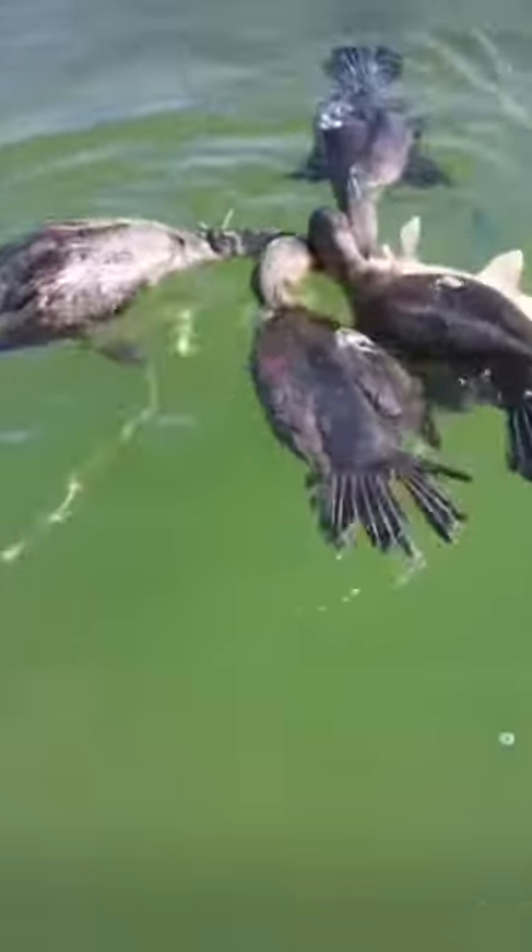Great cormorants are large birds with long, thick necks. Their black plumage has a blue-greenish metallic reflection. Their powerful bills are greyish with white patches around the base. You may also see them holding their wings spread eagle and sunning themselves.